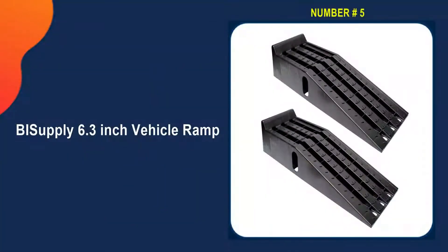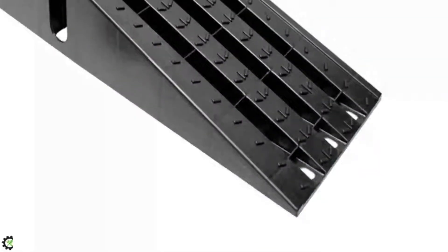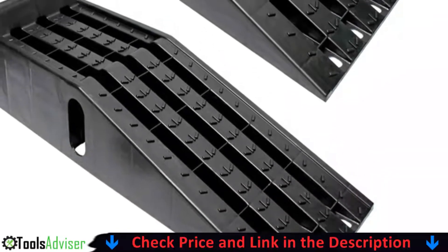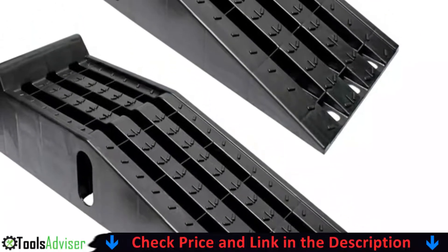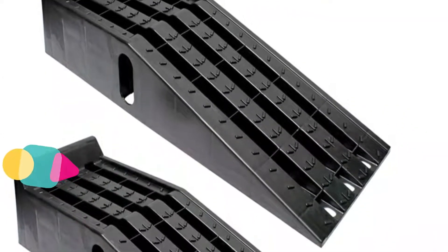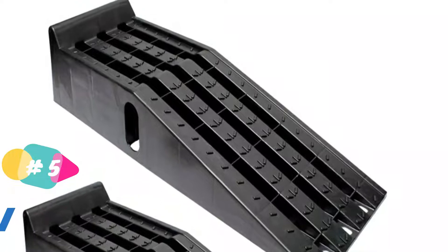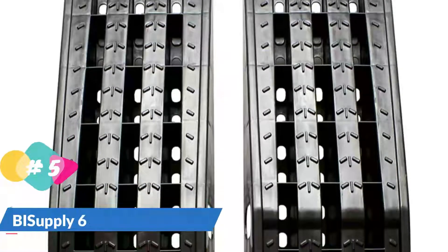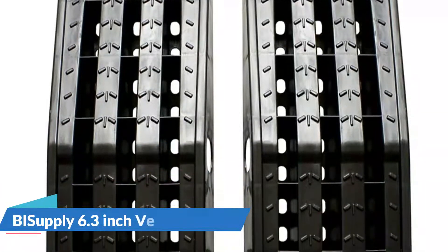Last in our Best Car Ramps list is the BI Supply 6.3-inch Vehicle Service Ramp. The BI Supply 2-Pack Vehicle Ramps Oil Change Service Ramps allow you to work on the underside of your vehicle easily and comfortably. A generous 4,000-pound weight capacity per tire ramp allows you to safely change your oil, transmission fluid, drive belt, or other vehicle parts on your cars, pickups, SUVs, and vans, and they come in at 8.7 pounds each.